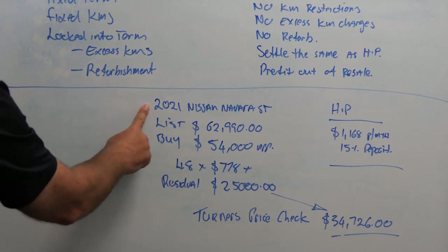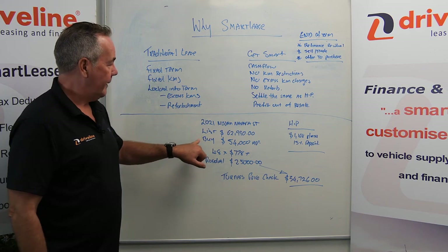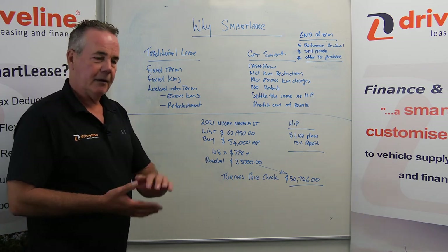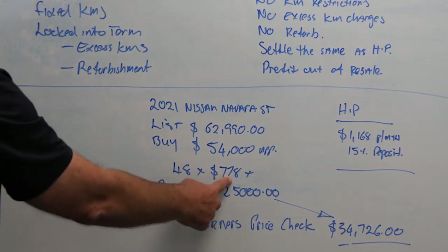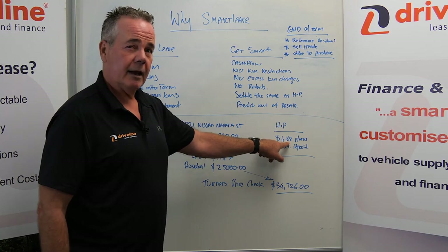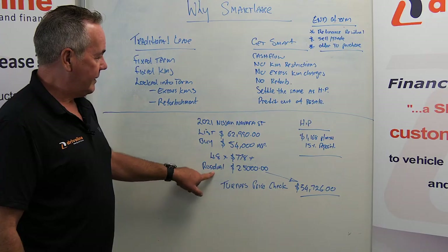We're looking at a list price of $62,990. We're going to be buying it with a canopy, tow bar, tough deck, and those types of things for around $54,000. Over just over four years, we'd be paying just over $770 a month, versus an HP which would be around $1,168 a month — that's quite a big difference.